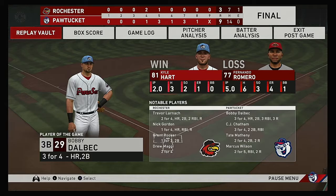Here's your final line score. First for the victorious Pawtucket Red Sox: nine runs, 14 hits, no errors — they left eight men on base. For the Red Wings: three runs on seven hits, one error — they left six men on base. Time of the ball game: three hours and 25 minutes. Thank you for joining us here tonight, and we remind you to please drive home safely.